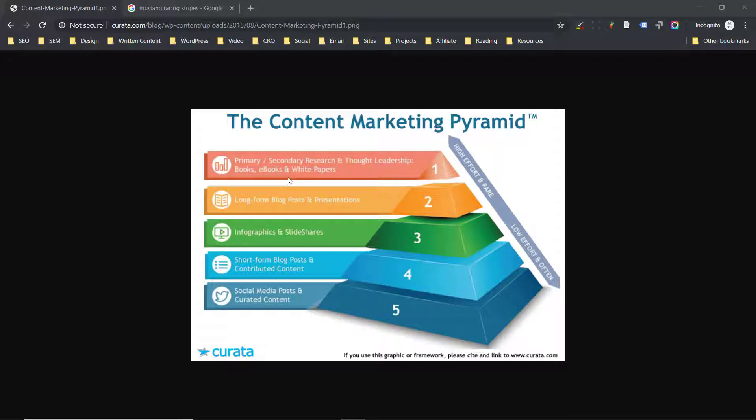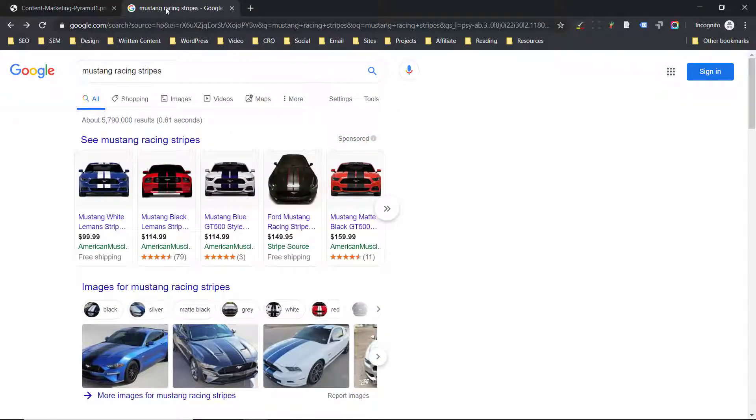This approach works great — this pyramid is great. It just doesn't work that great for auto parts and accessories. The reason is we're not selling software or business services, which is what this content marketing pyramid is designed for — we're selling parts. So let me show you an example of a company that does a really good job with their content and their marketing.